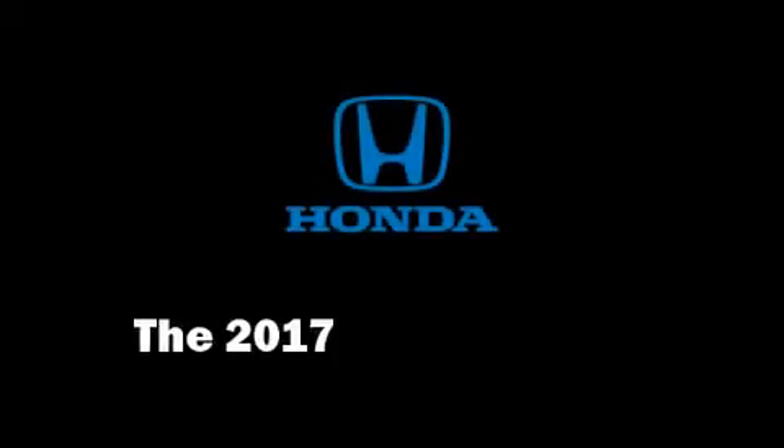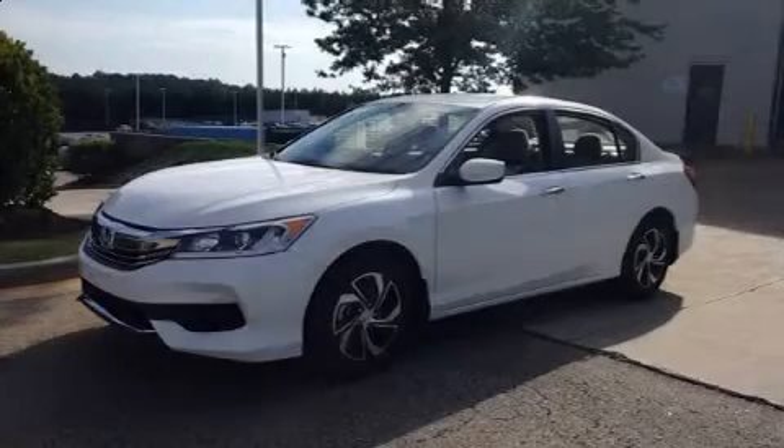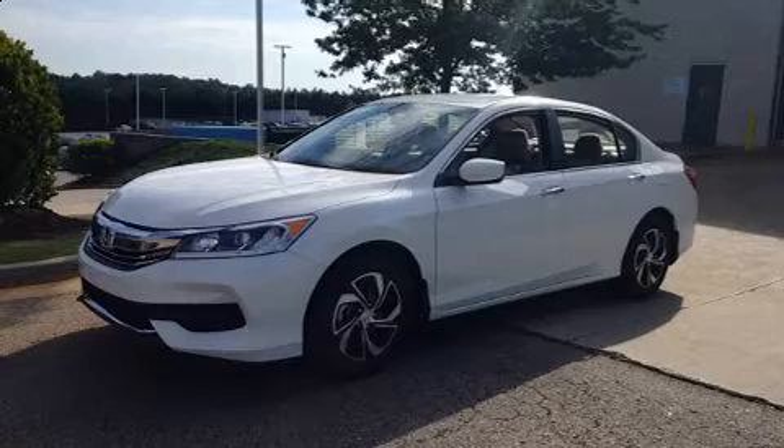The 2017 Honda Accord. This four-door, five-passenger sedan provides a satisfying ride for all passengers.